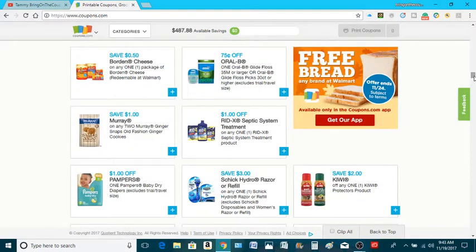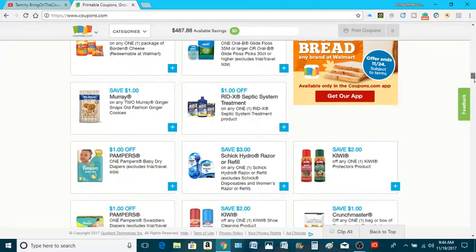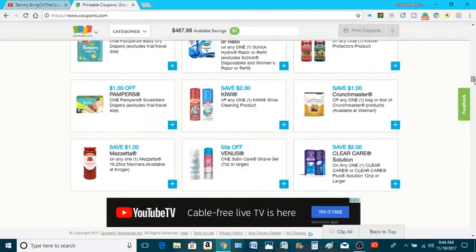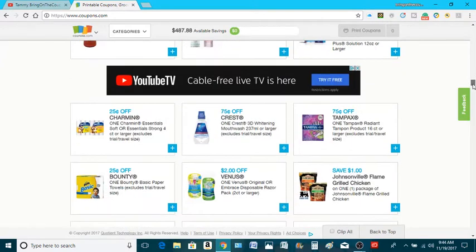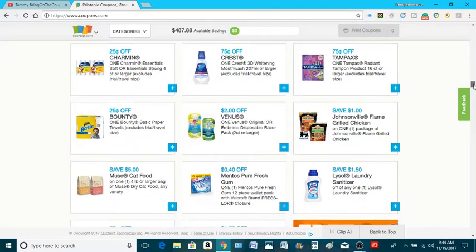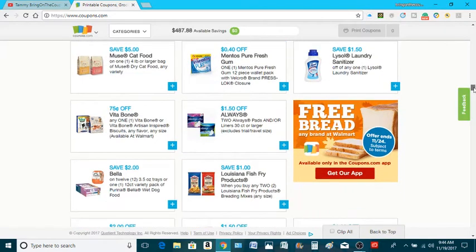You guys, I know a lot of couponers — we talk about stuff, especially me because I clip all my coupons. I go to Coupon Tom to look up coupons. I use Coupon Tom and I also use Southern Savers. I use those two because each of them may miss something. So I use those two to look up coupons.